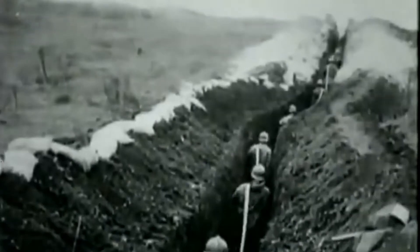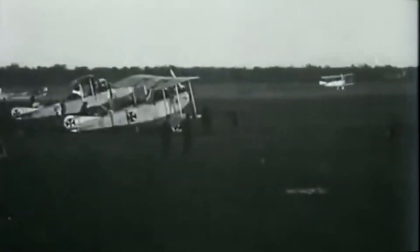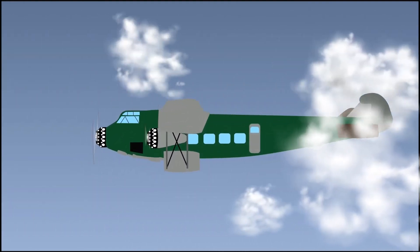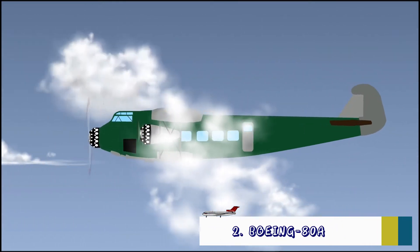After World War I, like a lot of start-up airlines at the time, Boeing was kept busy with airmail contracts and flying freight. In September 1929, Boeing's first true all-passenger aircraft took flight. The Boeing 80A was a biplane with three engines that could carry 18 passengers.